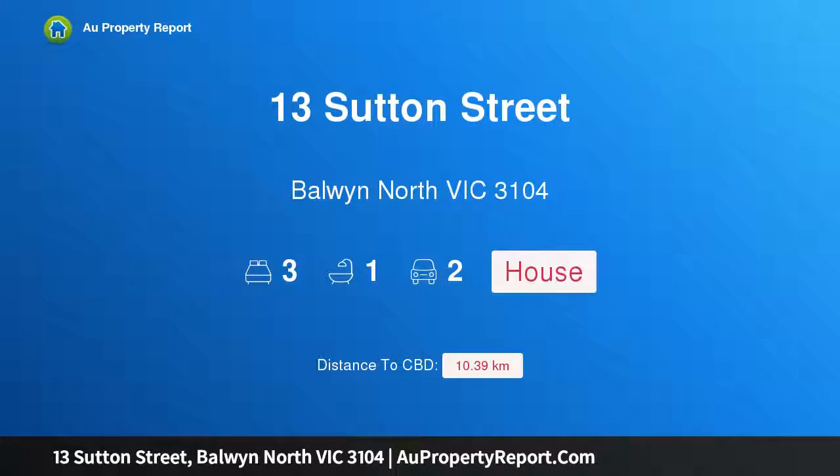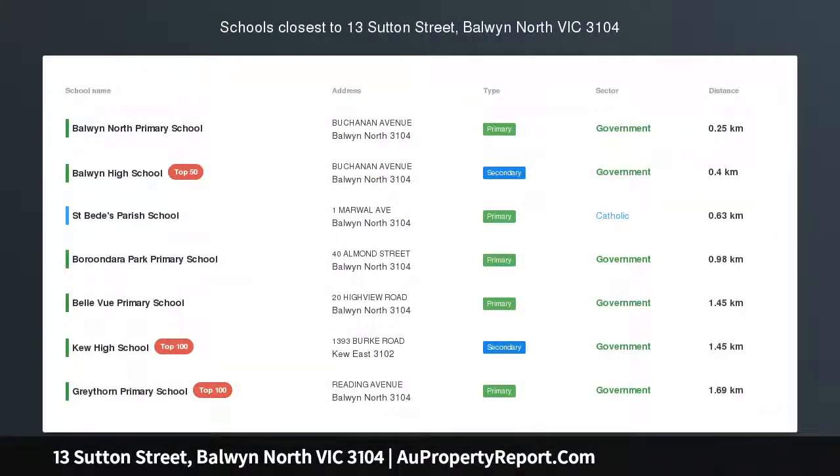Hi, I am glad to introduce property 13 Sutton Street, Baldwin North Victoria, 3104.